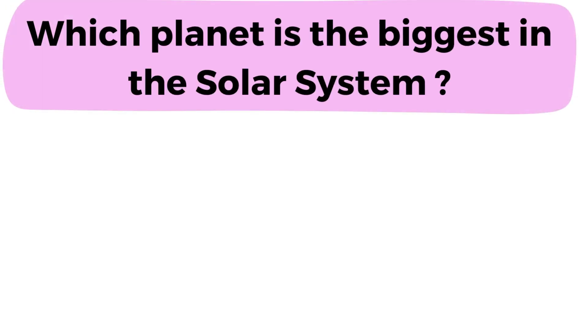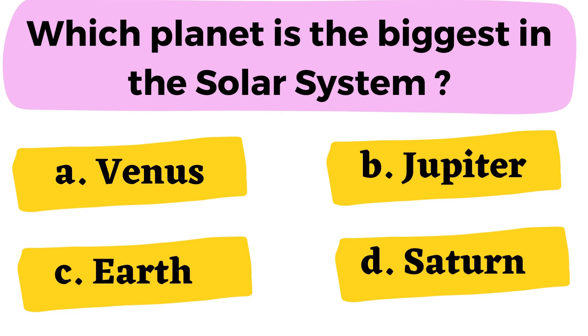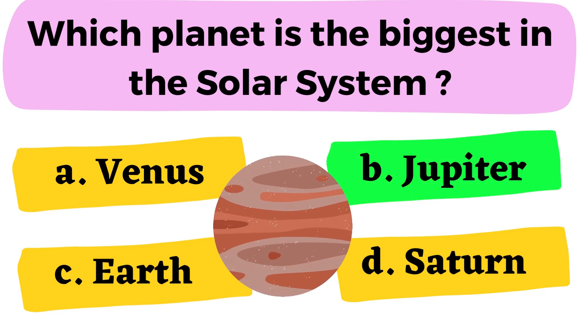Which planet is the biggest in the solar system? A. Venus B. Jupiter C. Earth D. Saturn. The correct answer is option B.